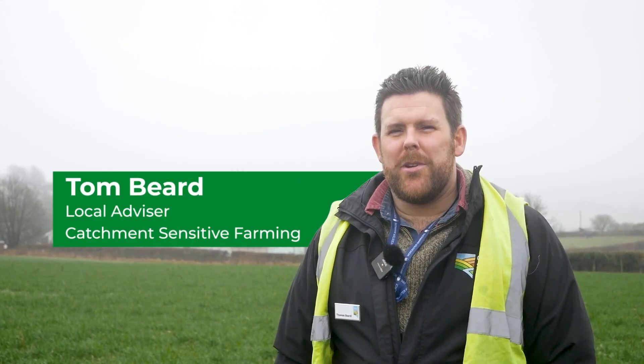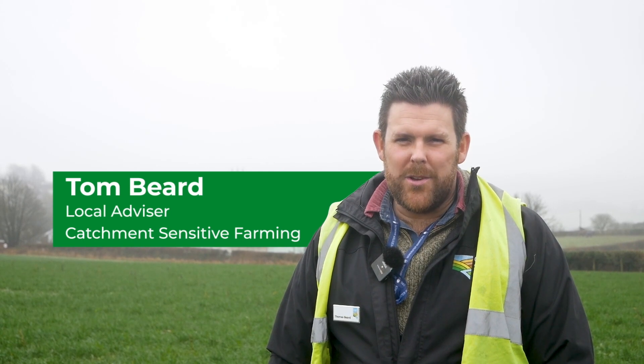Today we're here in sunny Cornwall because the Dutchie Agricultural College have invited us along to have a look around their farm and see what they're doing to increase efficiency.